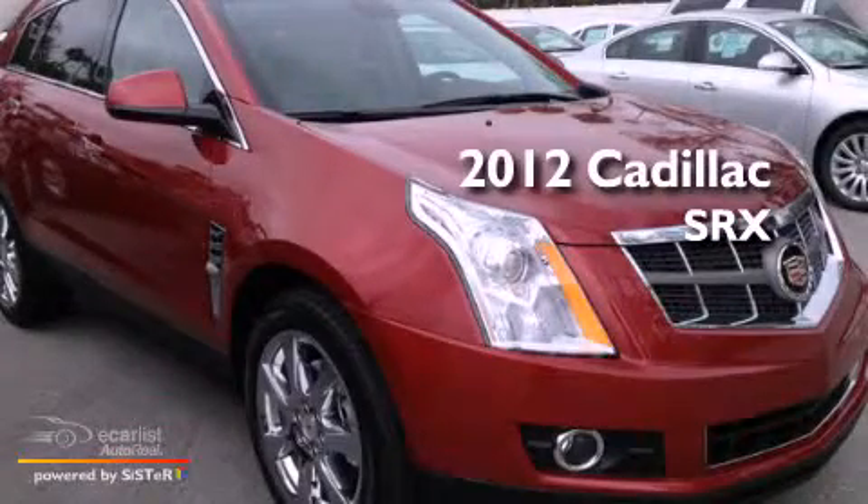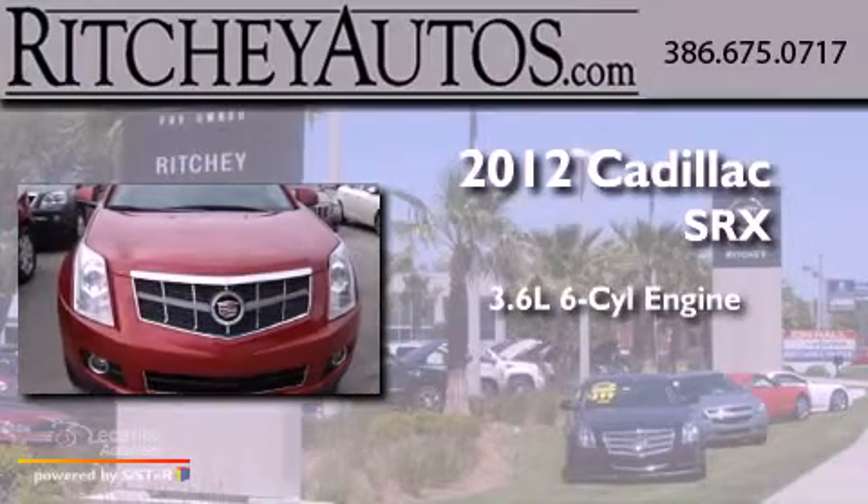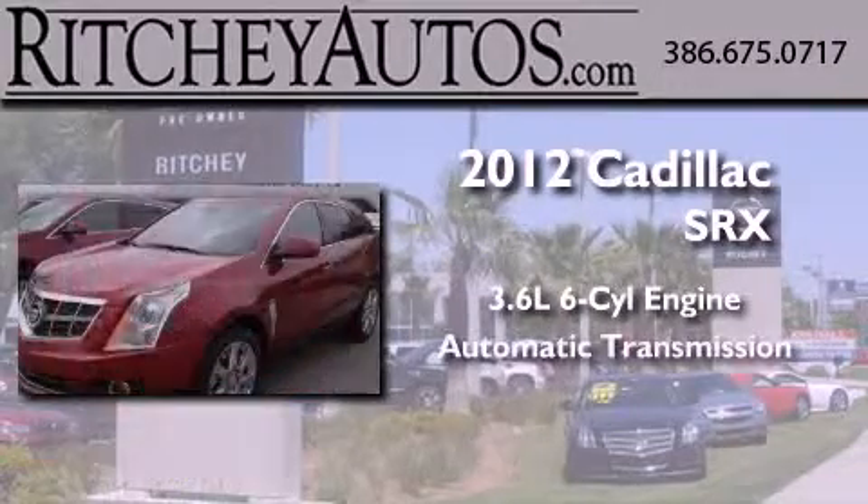This is a brand new 2012 Cadillac SRX. It has a 3.6 liter 6-cylinder engine and an automatic transmission.